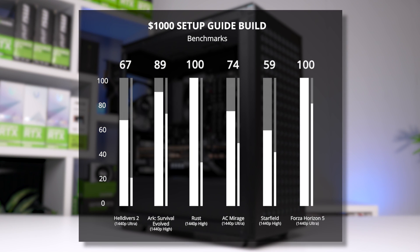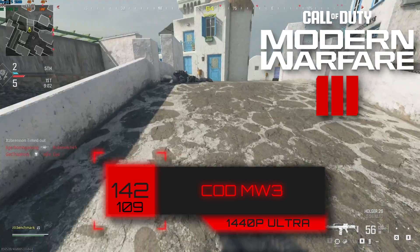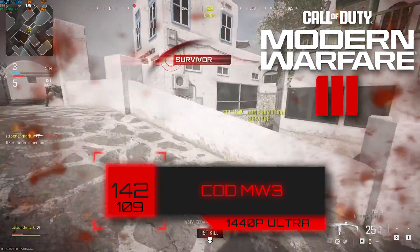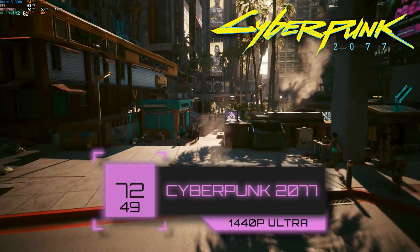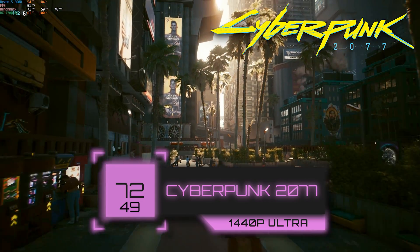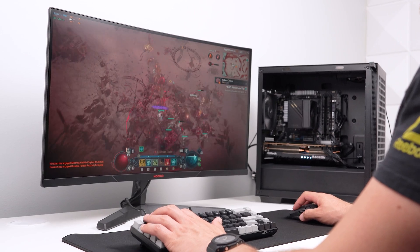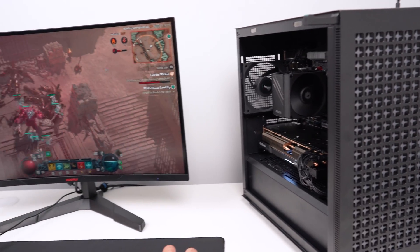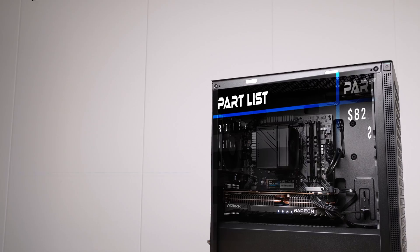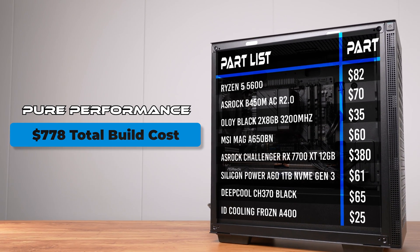The Ryzen 5 5600 and RX 7700 XT is some of the best value you can get for a pure performance budget 1440p system. Modern Warfare 3 almost completely utilizes the 144Hz panel at 1440p Ultra — we could go above that dialing settings to High. Cyberpunk 2077 delivered a silky smooth 72fps using the built-in benchmark at 1440p Ultra. I was getting a few hundred fps in Diablo 4 during testing — that game doesn't suck anymore and the community is happy with it since Season 4. The final PC parts list came to $778, mainly because I bought the CPU from AliExpress for $82.